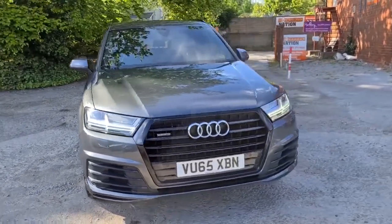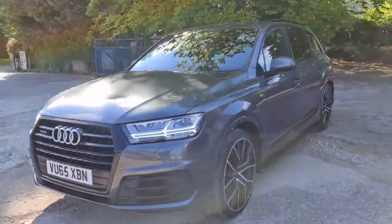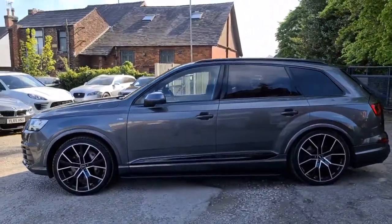2015 65-plate Audi Q7 S Line Quattro. You have LED daytime running sidelights, Xenon headlights, and four completely unmarked, unscratched 22-inch SQ7 style alloys.